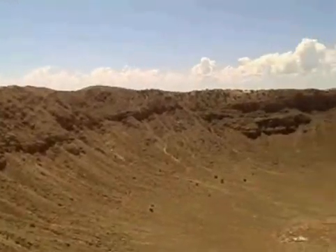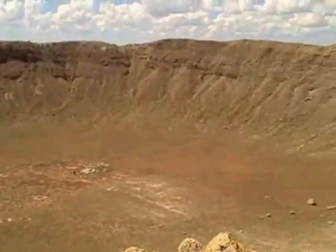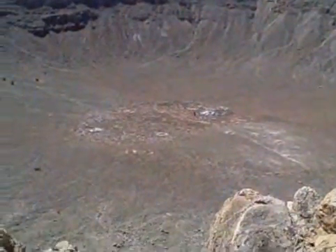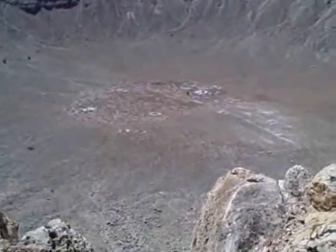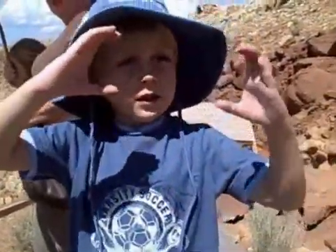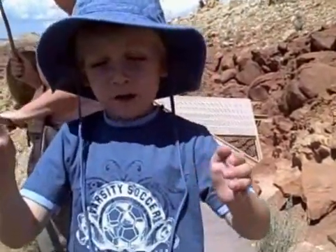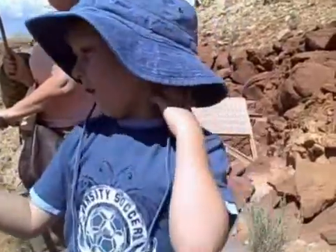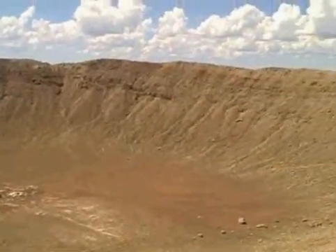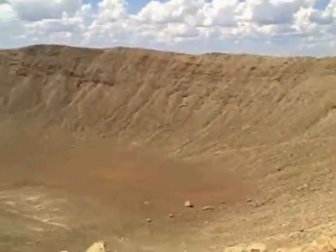This is the meteor crater, where a giant meteor hit the Earth. There is a laboratory down in the middle of this meteor crater. This big of a hole goes about 550 feet down, and is 4,000 feet across.